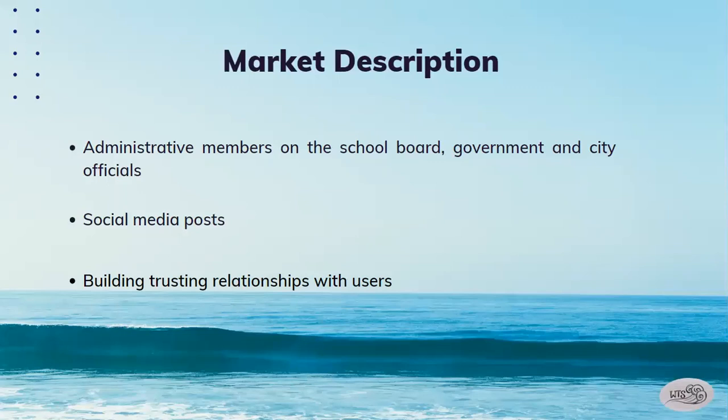Our target market will be administrative members on the school board, government, and city officials because these groups will be in charge of purchasing our product. To market our products, we will create social media posts and use our pitch deck slides to gain attraction from customers. Additionally, our marketing goal will work towards building a trusting relationship with the teachers and students because they will be the primary passengers on board.